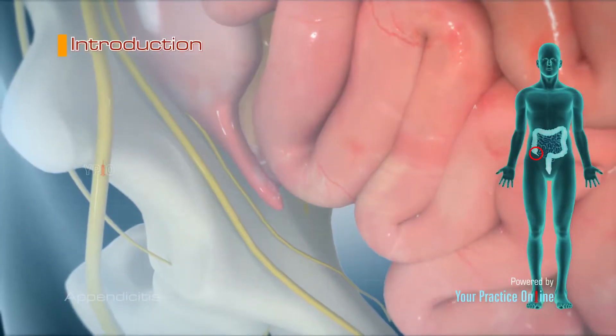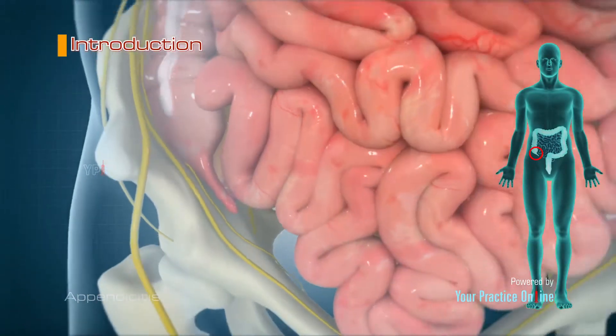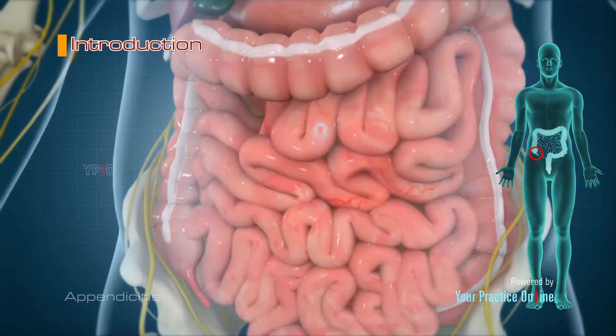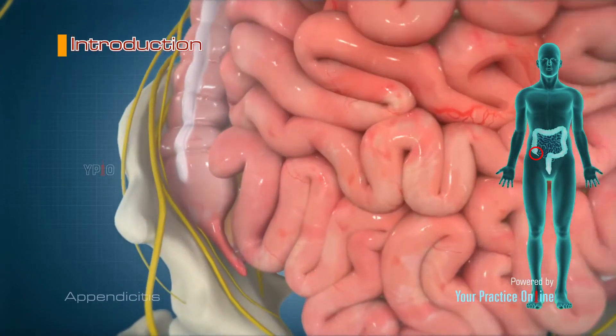The appendix is a finger-shaped tube, three and a half inches long, extending from the right side of the large intestine. The exact function of this organ is not very clear.